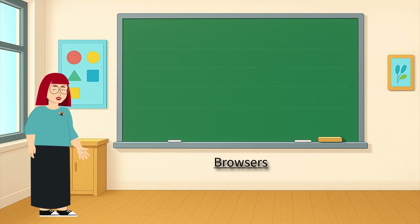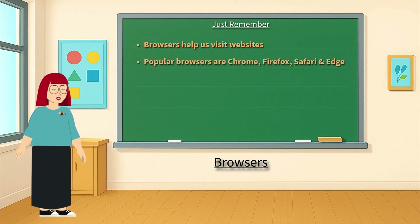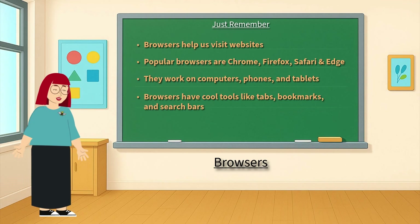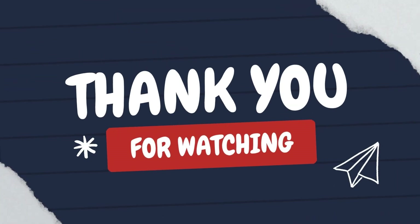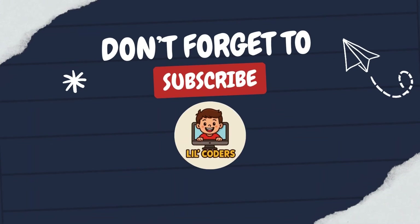How did you do? Give yourself a big round of applause! Let's zoom back and remember: browsers help us visit websites. Popular browsers are Chrome, Firefox, Safari, and Edge — they work on computers, phones, and tablets. Browsers have cool tools like tabs, bookmarks, and search bars. Browse safely and smartly. Now you're a web browser expert! Don't forget to like, share, and subscribe to learn more fun tech facts with us at Lil Coders.